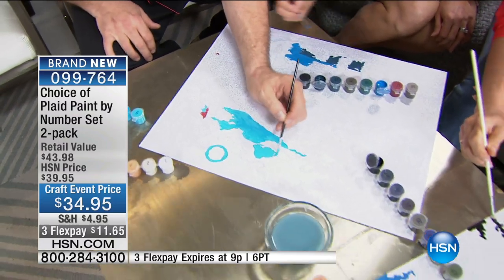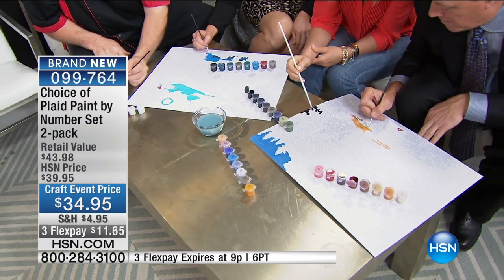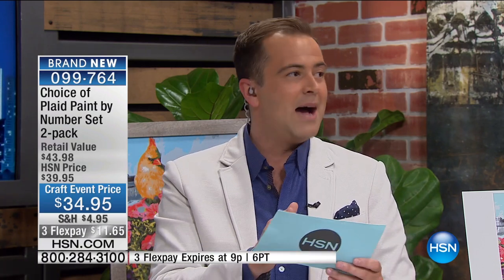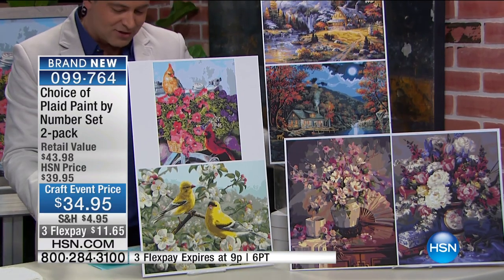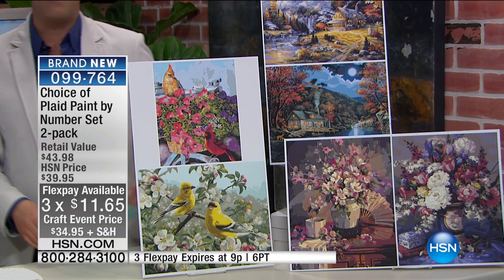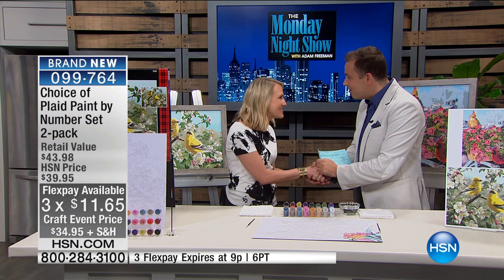Plaid is the number one manufacturer in craft supplies without question. They have brought out brand new, beautiful acrylic paints that you can now paint onto some sensational designs. We have three options: birds, floral, or cottages. I believe there are 1,900 of these to go around. We have three crazy flex pays of $11.65. I am very excited that the lovely Kira Ballantyne from Plaid is here. It is such a pleasure to see you — thank you so much.